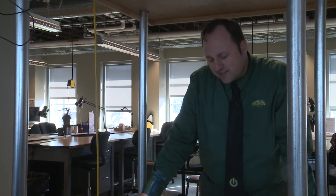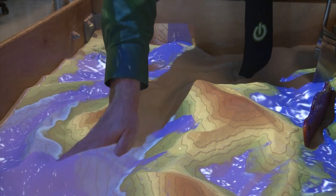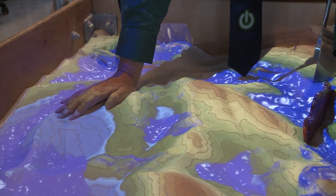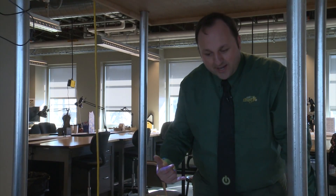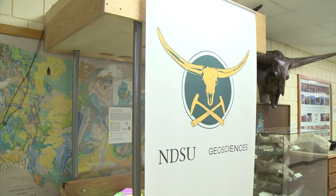The collaboration came from Dr. Stephanie Day in Geosciences. She was interested in trying to figure out how to make the AR Sandbox a successful grant application. And I was also working on my own grant proposal, and I told her, you know, this is fantastic — this is a great opportunity for our two departments to collaborate.